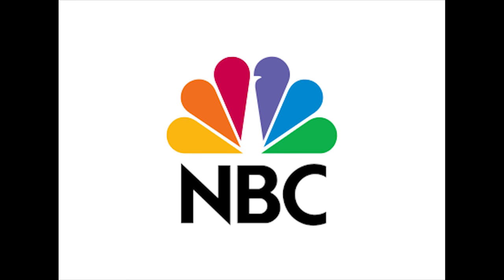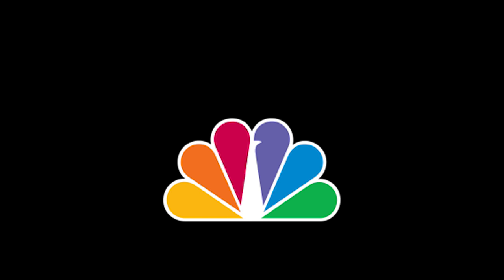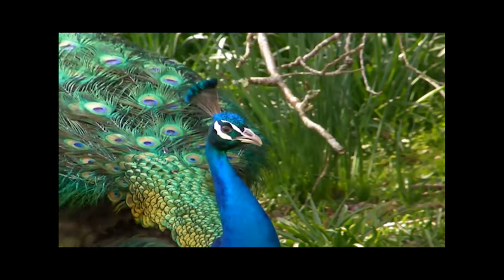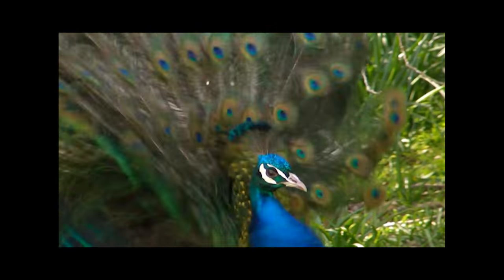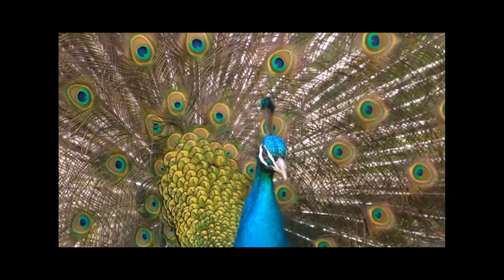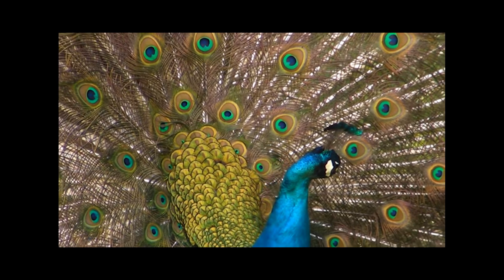Number 18. Everyone knows that NBC's logo is a peacock. But have you ever noticed the little slash in the middle? That actually represents the peacock's head, as if it were showing off its feathers — the same way that NBC is proud to show off the content they have to broadcast.